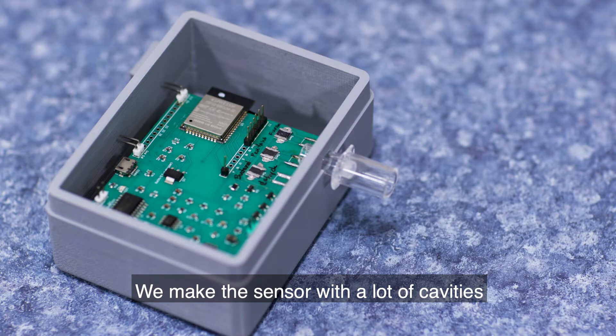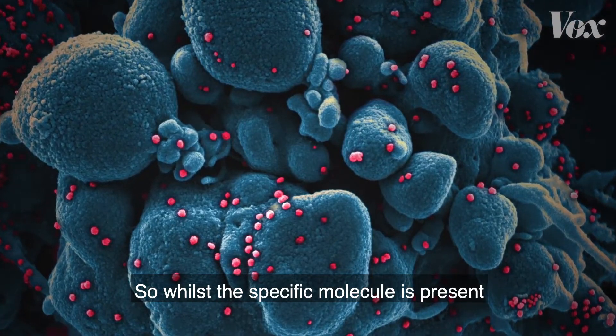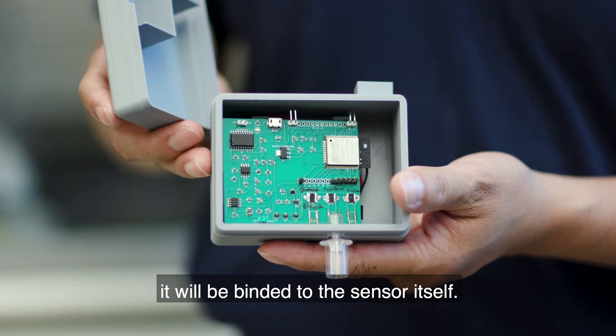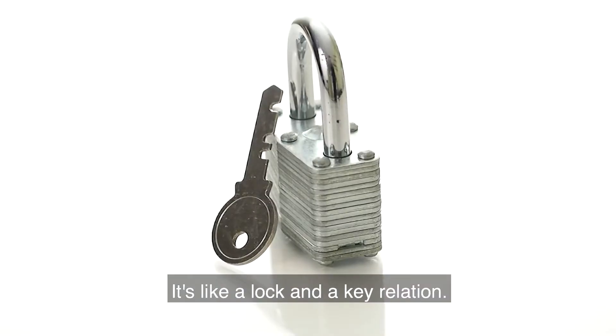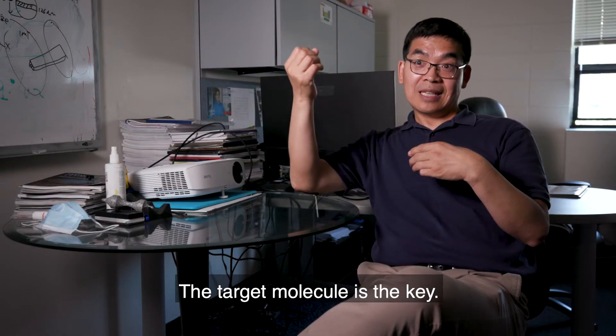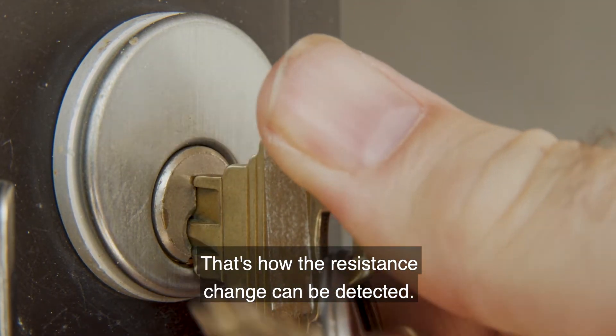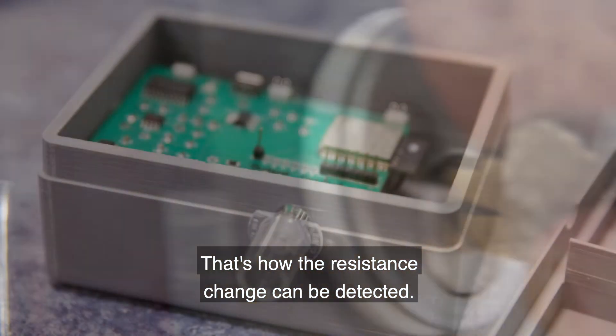We make the sensor with a lot of cavities for the specific molecule we're trying to target. So once the specific molecule is present, it will be bonded to the sensor itself. It's like a lock and key relation — the sensor is the lock, the target molecule is the key. So when the key gets into the lock, that's how we sense it. That's how the resistance change can be detected.